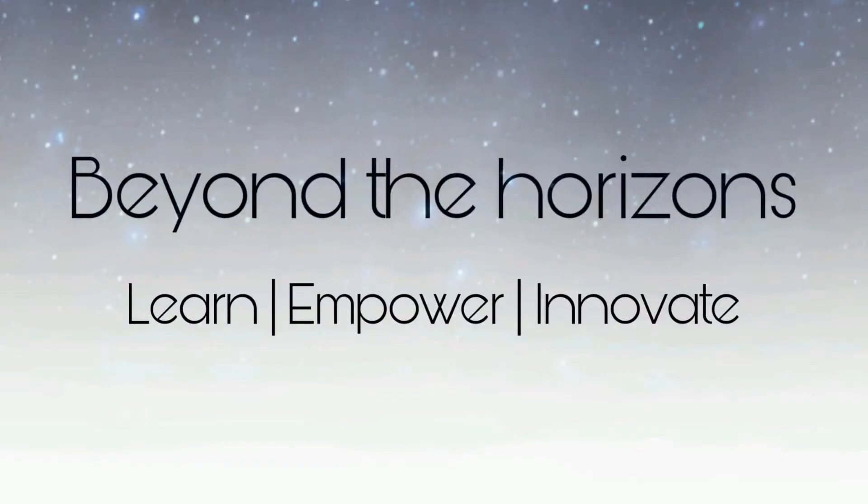Hi guys, my name is Amrita Suresh and welcome to my YouTube channel, Beyond the Horizons. In today's video, we are going to see 30 common words that you are probably pronouncing wrong. Before we get into the video, don't forget to subscribe to my channel. I make videos about learning new things, improving your English language, and self-improvement.